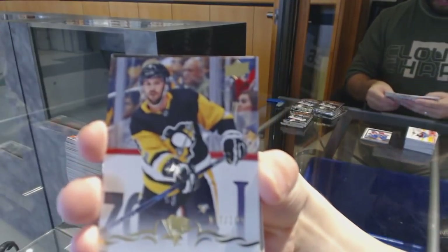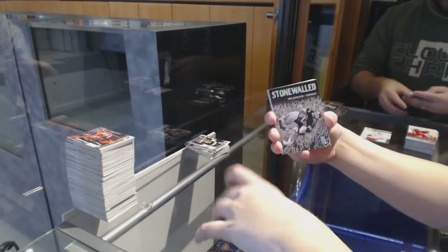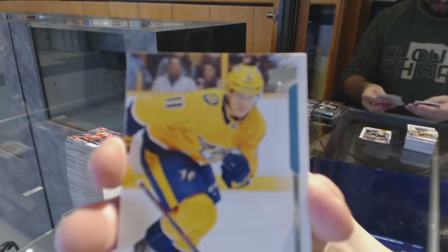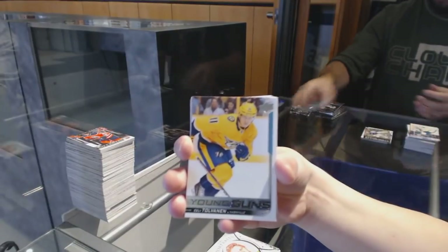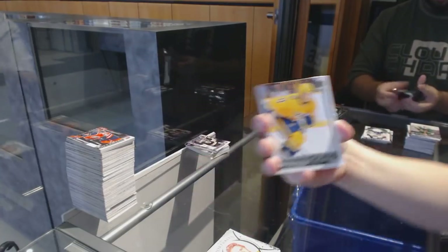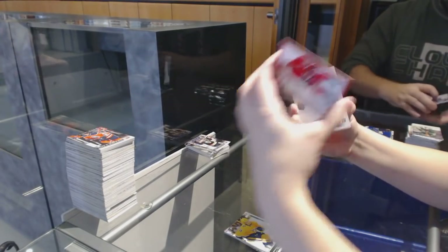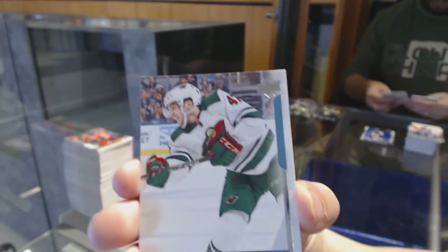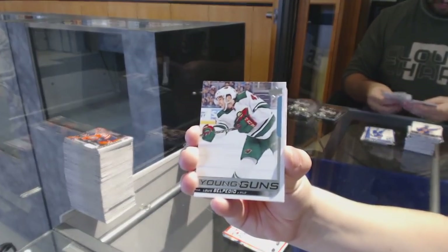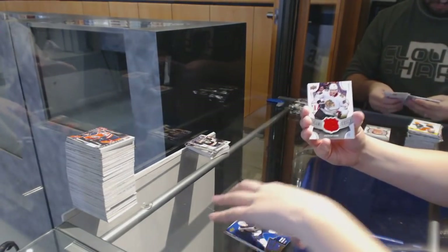Canvas for the Dallas Stars of Jamie Benn. Stone Walled of Aaron Dell for the San Jose Sharks. Yager Years for the Philadelphia Flyers. Canvas of Ondrej Palat for the Tampa Bay Lightning. Young Guns for the New York Islanders, Michael Dal Colle. Justin Schultz Exclusive number 2/100 for the Pittsburgh Penguins.